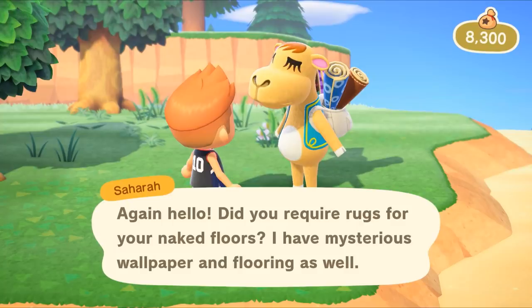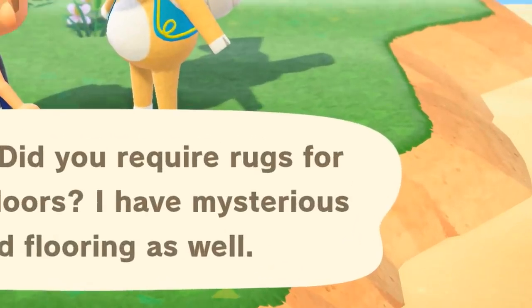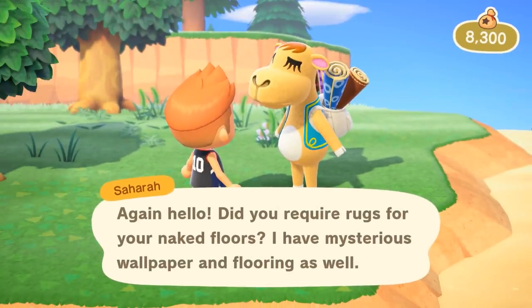Number eighty-seven: good old Sahara the traveling camel will make her appearance in this game. Based on her text, her role is just as it was in New Leaf, where she gives you rare flooring and wallpaper. However, she specifically mentions rugs. Putting down a rug in your house was introduced in Happy Home Designer, and now it seems you can do that in a mainline Animal Crossing game for the first time, thanks to Sahara.